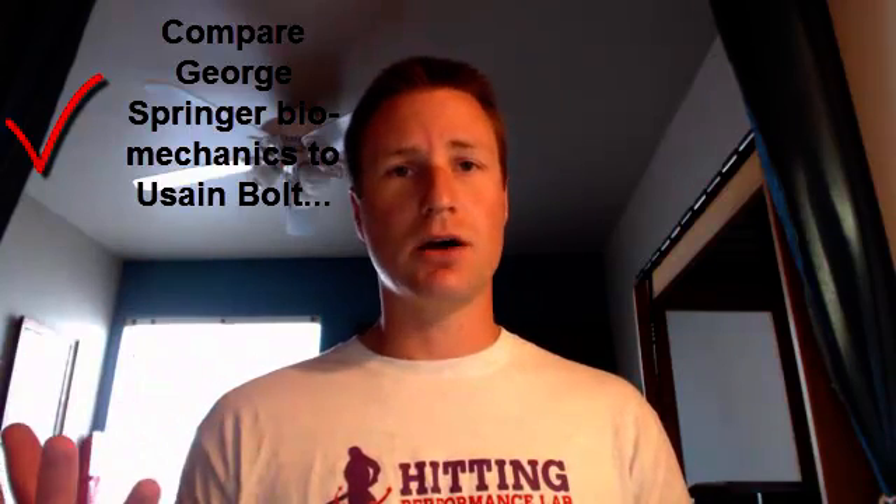We're going to look at two different things. We're going to compare and contrast the swing biomechanics of George Springer with the biomechanics of world record holding sprinter Usain Bolt. Then in the second part, we're going to talk about whether George Springer is actually transferring energy efficiently or if there's something he can do differently. But first, let's compare and contrast George Springer to Usain Bolt.